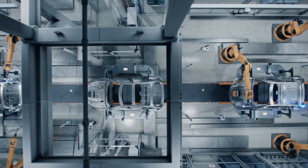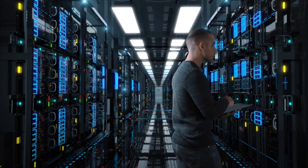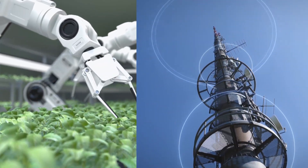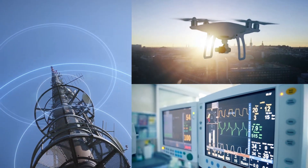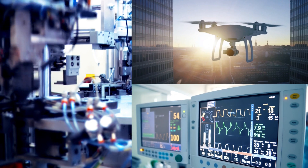Many of today's products that power digital transformation require custom digital functionality and flexibility for deployment across multiple applications and markets. These products are often delivered in small form factors and must be cost-optimized, low-power designs.